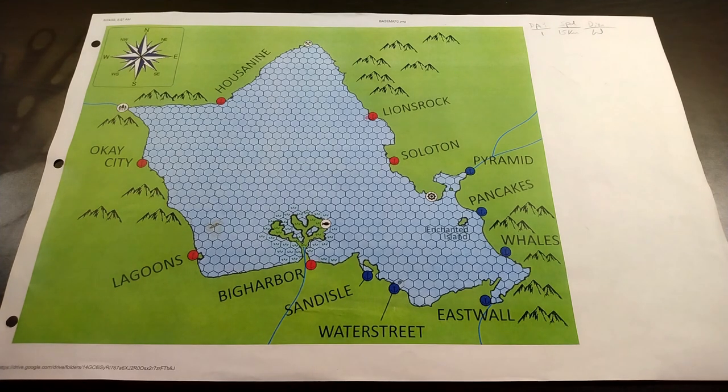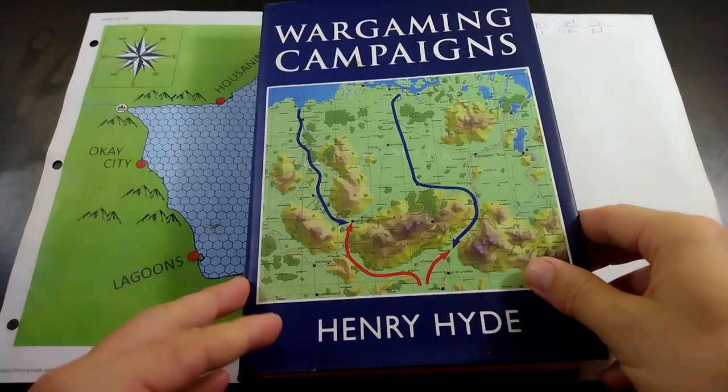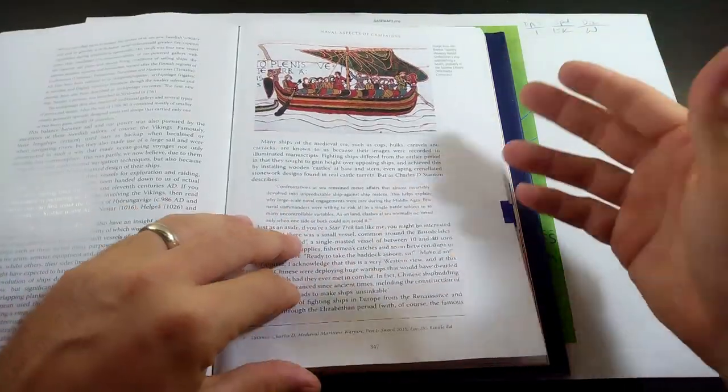Naval wargaming is a serious challenge because you have to reinvent everything from scratch. Even people who know this stuff don't want to share much information. What we've done is use Henry Hyde's Wargaming Campaigns as our guide — he's got a whole chapter on war at sea.